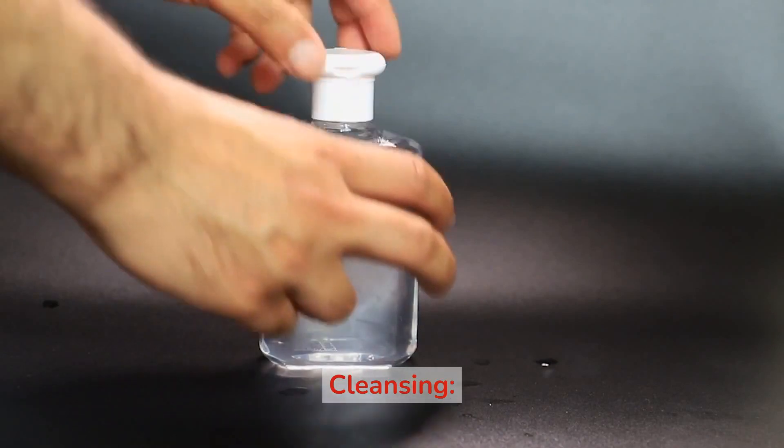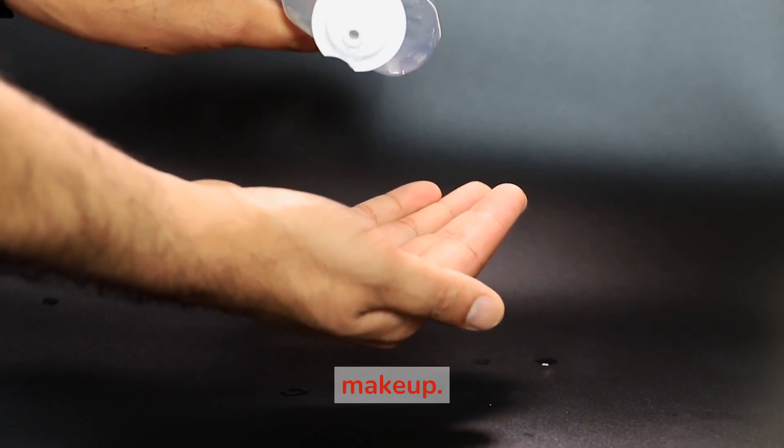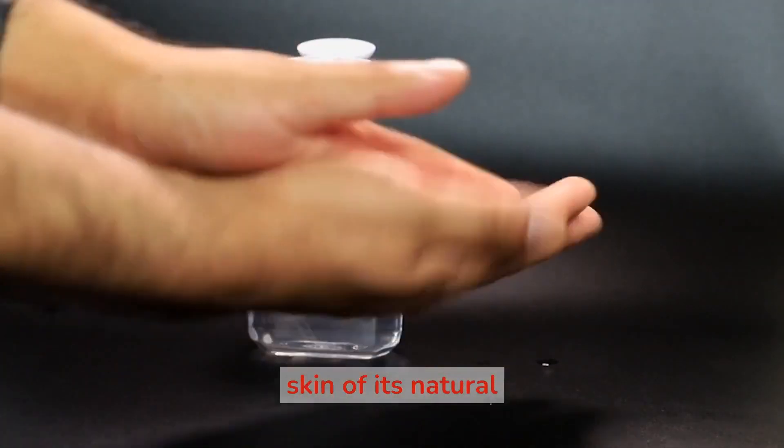1. Cleansing. Start by washing your face with a gentle cleanser to remove dirt, oil, and makeup. Avoid using hot water, as it can strip your skin of its natural oils.